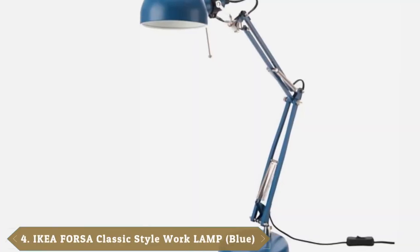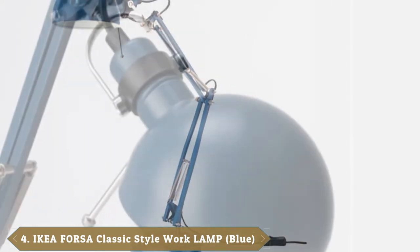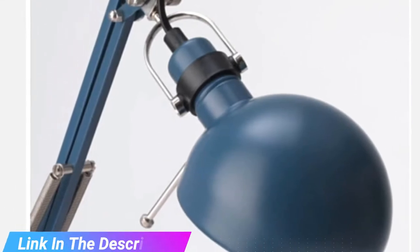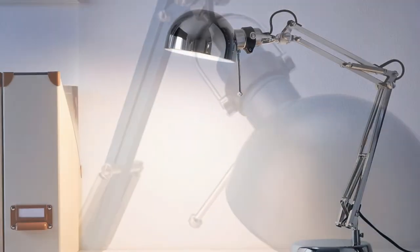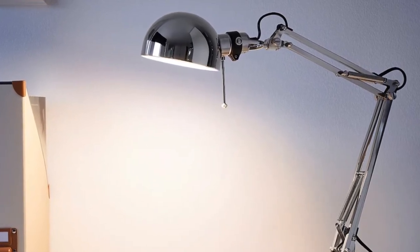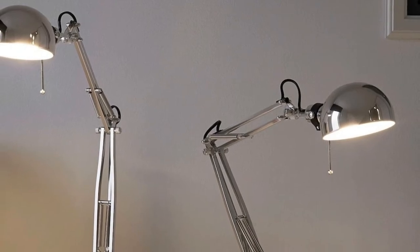Next at number 4, we have the IKEA Forza. IKEA doesn't just sell furniture — you can find almost everything you need for your work-from-home or homeschool setup at the Swedish retail giant. Its Forza lamp is a popular choice because it comes in a variety of colors and costs less than $30. The IKEA Forza desk lamp is made of sleek steel and features a long, adjustable arm. Its rounded shade is adjustable too, meaning you should be able to find exactly the angle you need.